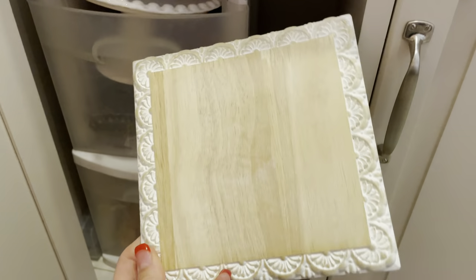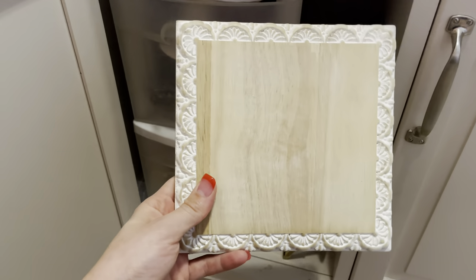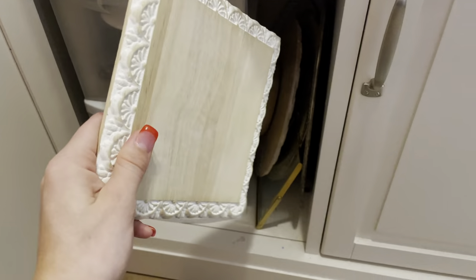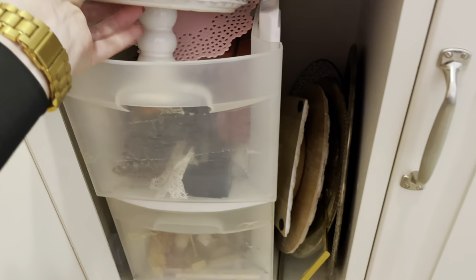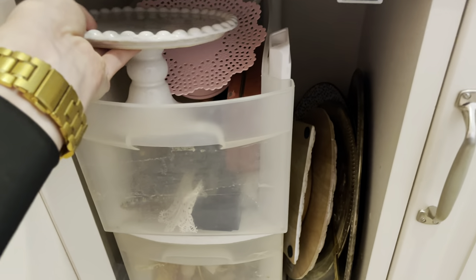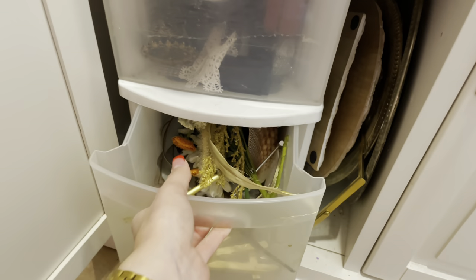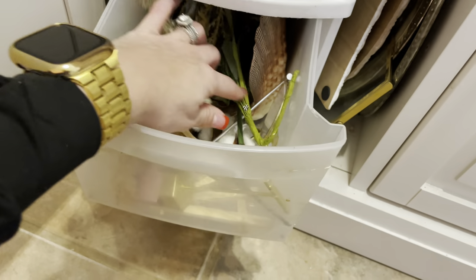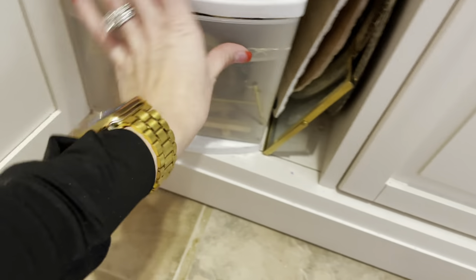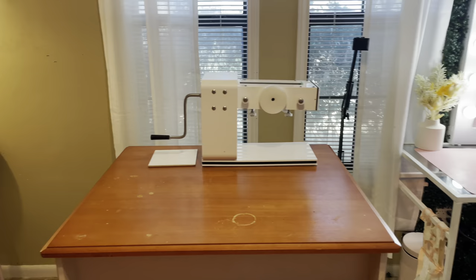In this cabinet are all of my props for earrings. I got a lot of them from Hobby Lobby, Home Goods, and Goodwill. This drawer also has a lot of props, and here are all of my earring stands and different flowers for when I take pictures of the earrings.